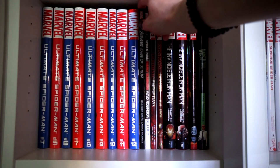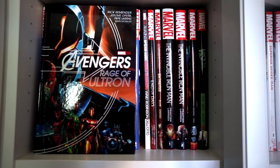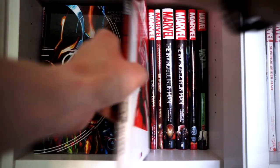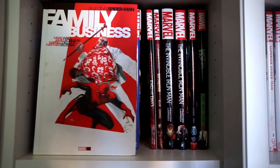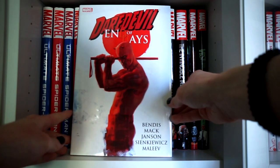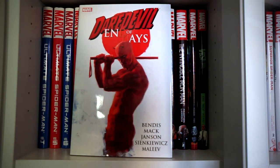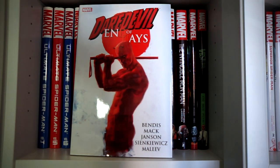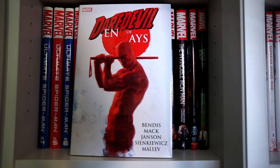Then we go into some original graphic novels from Marvel: Avengers: Rage of Ultron by Rick Remender, and Spider-Man: Family Business — if you remember those clothes and haven't watched Hawkeye yet, that's where they got it from. Then we have Daredevil: End of Days by Bendis. I read this every time I finish all my other Daredevil books, because this is just the final story of Daredevil.